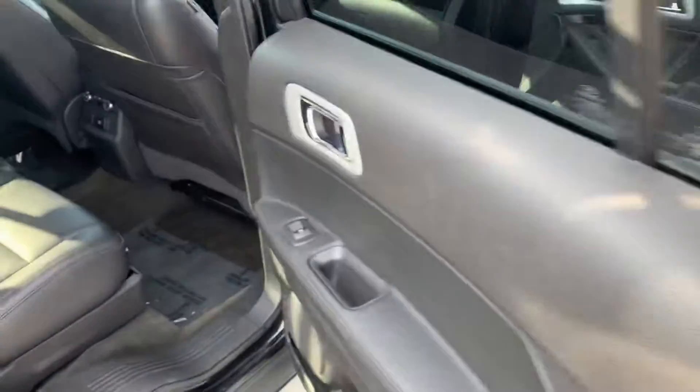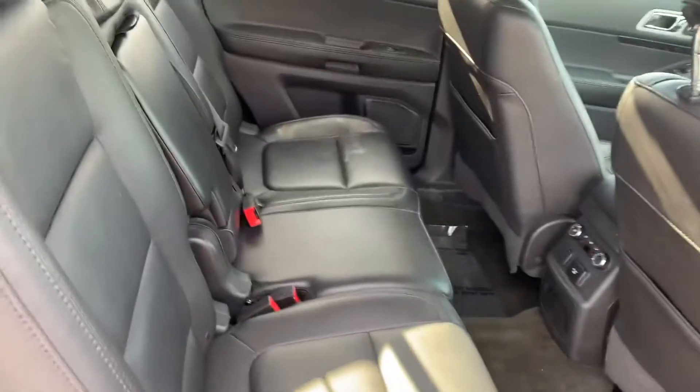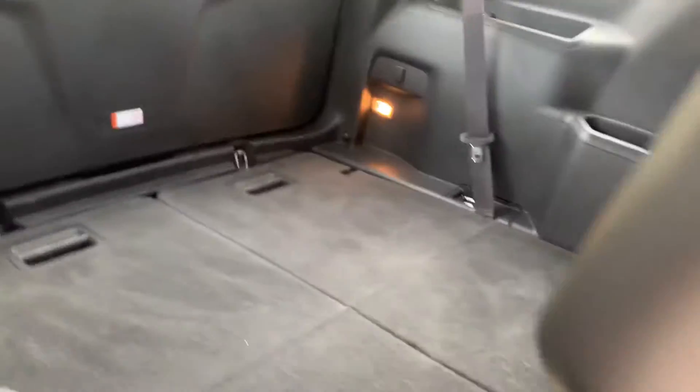I'll show you the back seat here as well, and your cargo area as well. Very nice, roomy car.